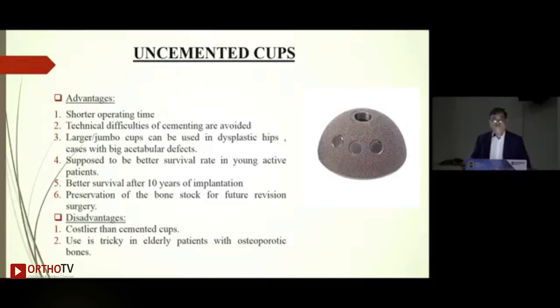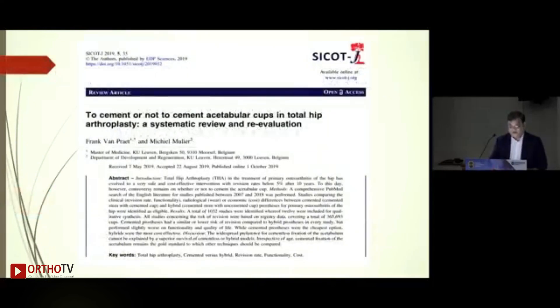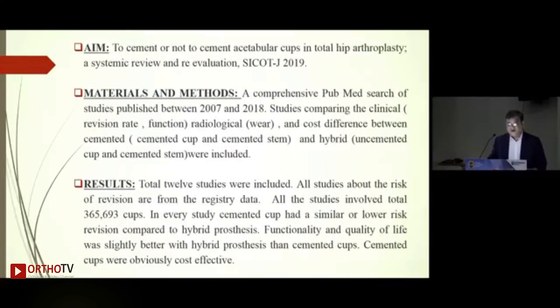Let us look at this impassionately. Which system to use basically depends on surgeon's choice, experience, and training. An excellent paper in the SICOT journal by two French/Belgian researchers — published in 2019 — aimed to answer: to cement or not to cement the acetabular cup in total hip arthroplasty. They searched all available literature and selected about 12 studies that matched prospective randomized trials, analyzing 365,693 cups.